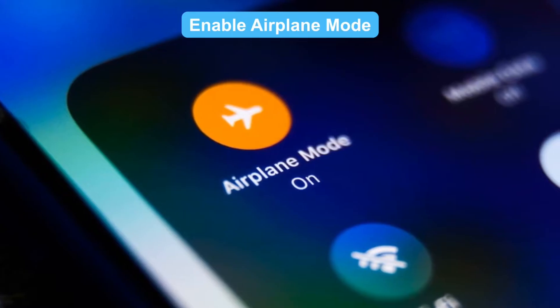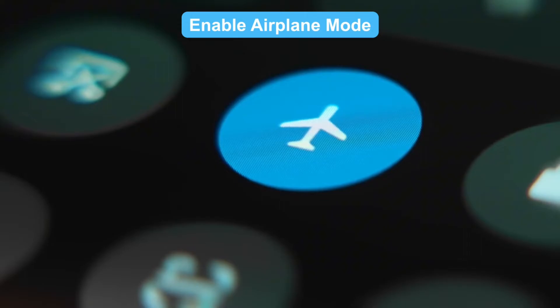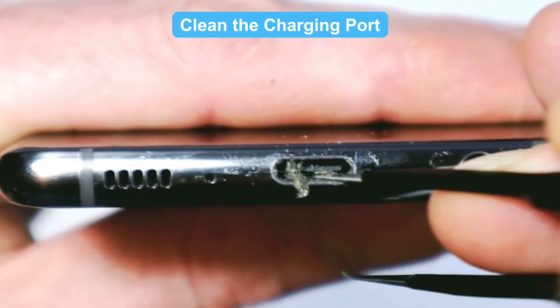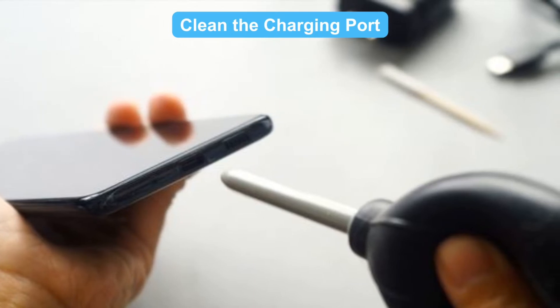Enable Airplane Mode — turn on Airplane Mode to reduce power usage, and watch your charging speed improve instantly. Clean the charging port: dust in the charging port can block connections, so clean it regularly for better charging efficiency.